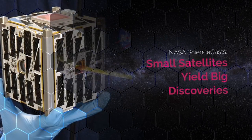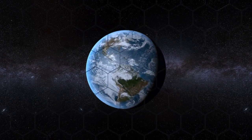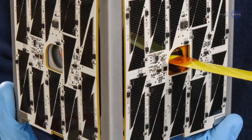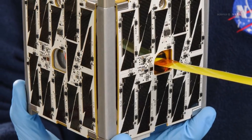Small Satellites Yield Big Discoveries, presented by Science at NASA. Remember the old adage, big things come in small packages? NASA has updated it, in the form of CubeSats.